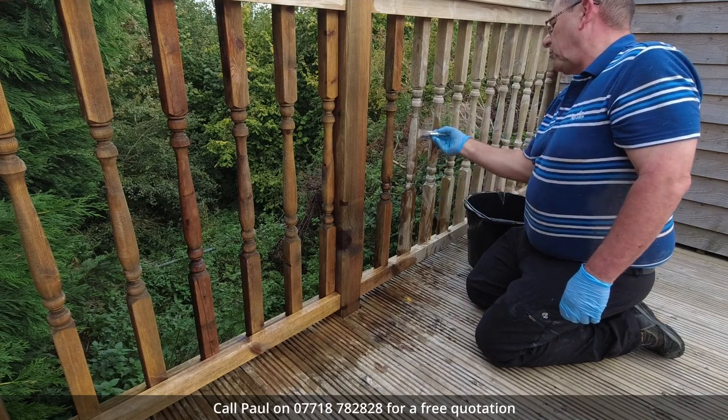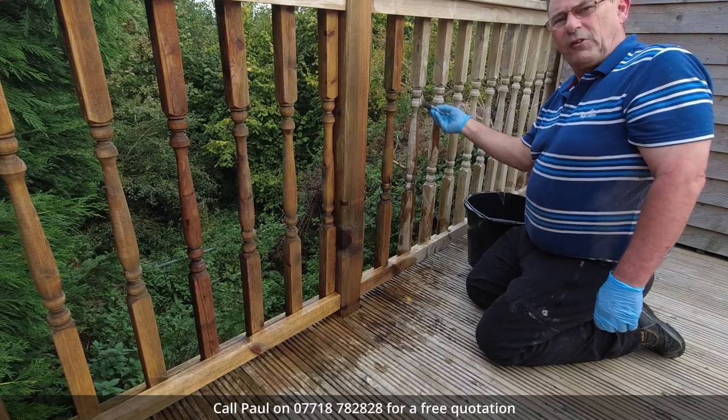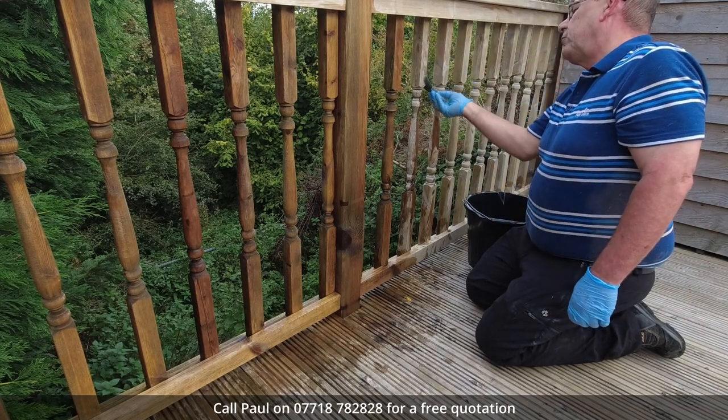Starting with all the spindles, the balustrades, the railings. This is actually the time consuming part of the job — there's no quick way of doing it.